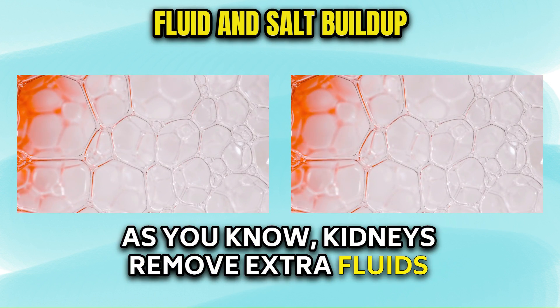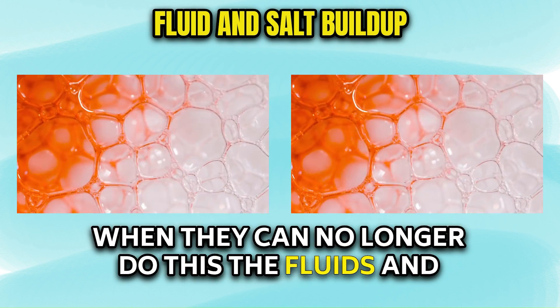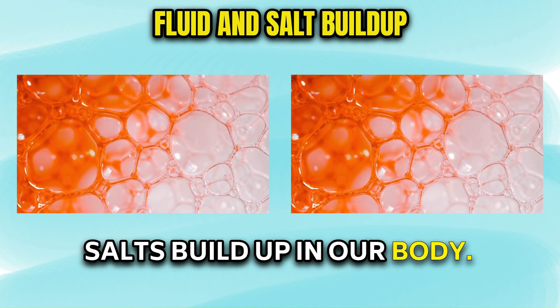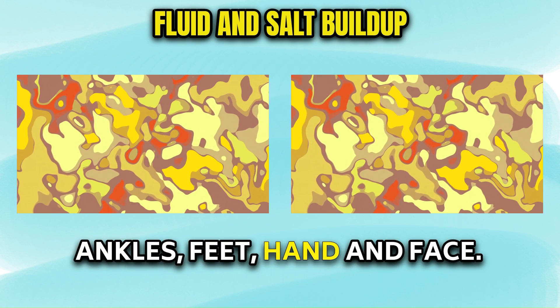As you know, kidneys remove extra fluids and salt from our body. When they can no longer do this, the fluids and salts build up in our body. This buildup causes swelling, which you may notice in your legs, ankles, feet, hands, and face.